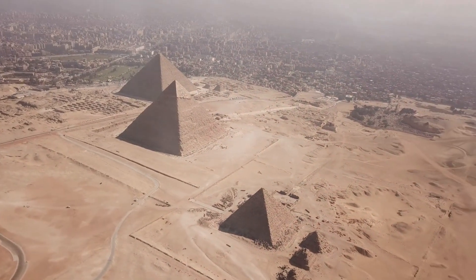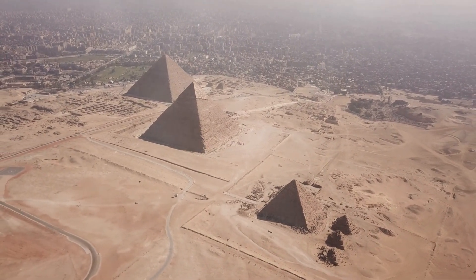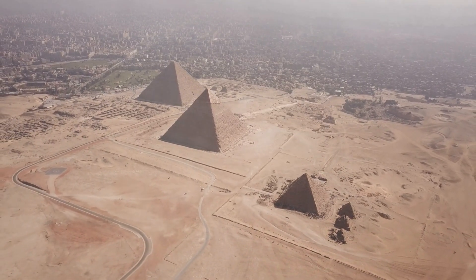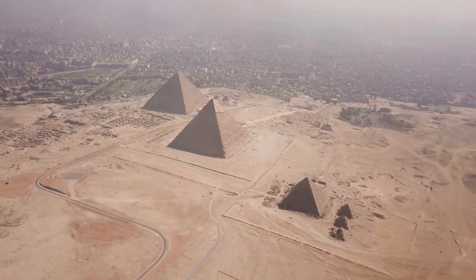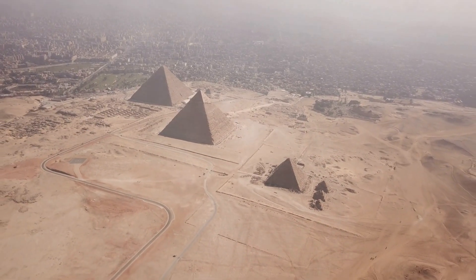Because to them, the afterlife wasn't a vague concept. It was a real place — a destination. And the pyramids might have been machines, designed to guide the pharaoh's soul to the stars. Now here's something that'll mess with your head: nobody's ever found a mummy inside the Great Pyramid. Think about that. This massive structure — supposedly a tomb — but no mummy.